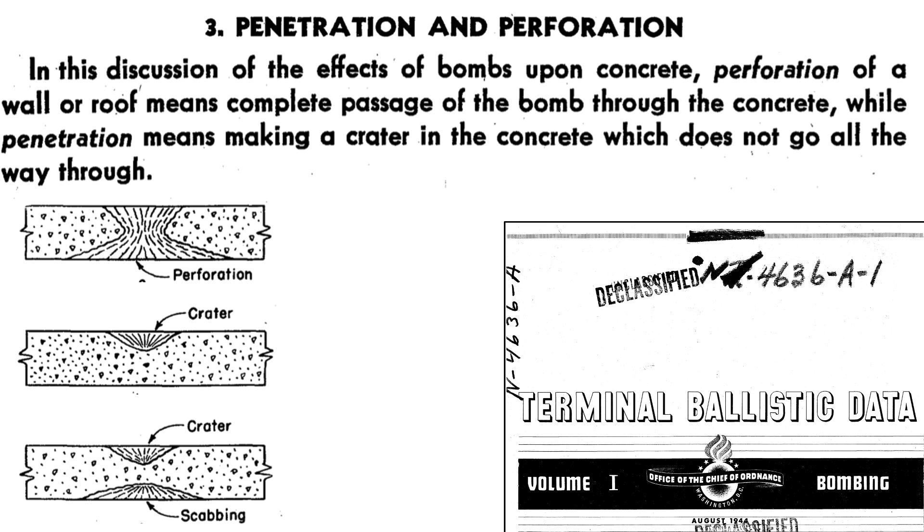Let's start by defining the two types of bomb damage to thick concrete structures, as defined on a page from an August 1944 declassified Office of the Chief of Ordnance document titled Terminal Ballistics Data, Volume 1. Perforation is defined as complete passage of a hole through a concrete slab. Penetration is defined as a part-through crater, with or without scabbing.